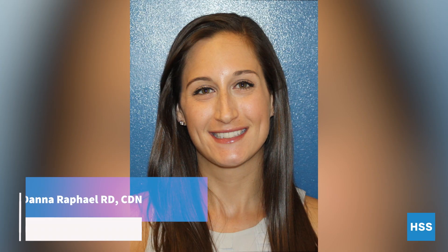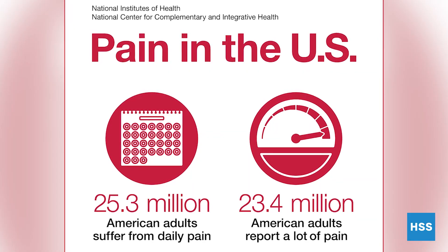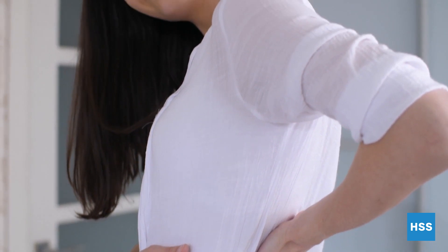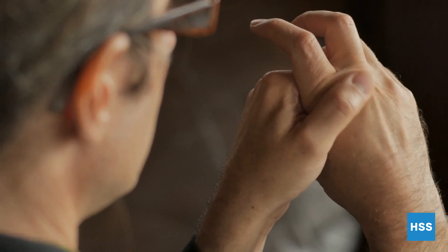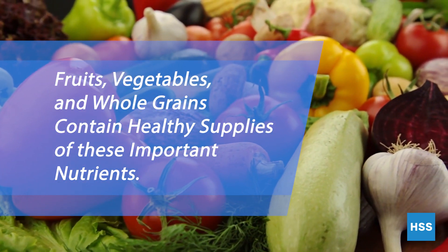Nutrition may help reduce symptoms of chronic pain. 21% of adults have been living with chronic pain over the last three months. Many individuals with chronic pain have elevated levels of inflammation. Research suggests that certain nutrients reduce inflammation, which may help alleviate chronic pain.